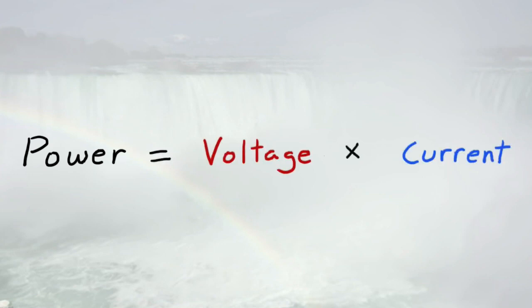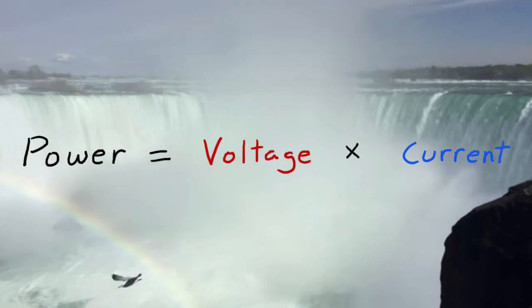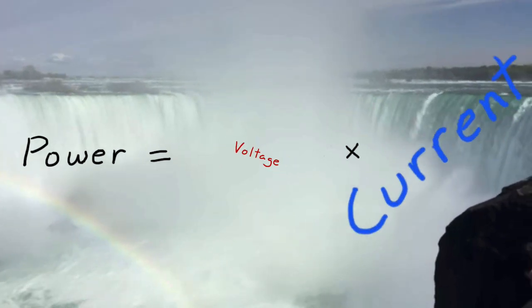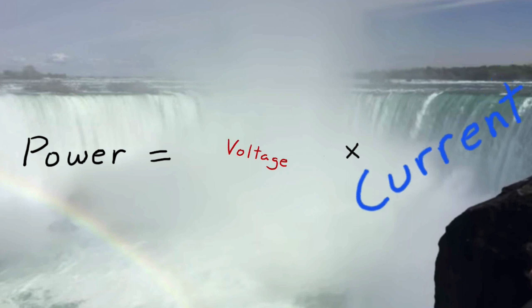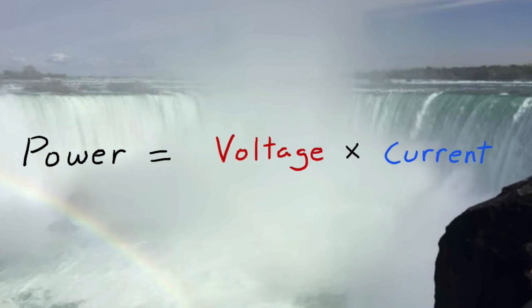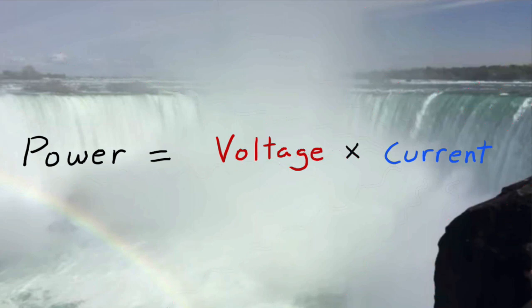Electric power is clearly expressed as voltage times current. If you have a certain amount of electric power, say coming from turbines beneath a waterfall, then you have a choice. You can transmit that power by small voltage and large current, or you can transmit it by a large voltage and a small current. An electric current, though, generates heat because of the resistance within the electrical wires.